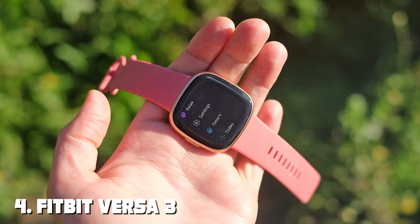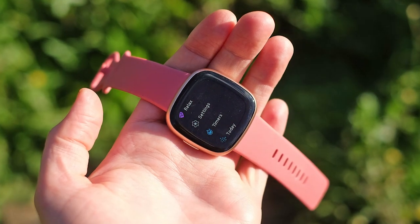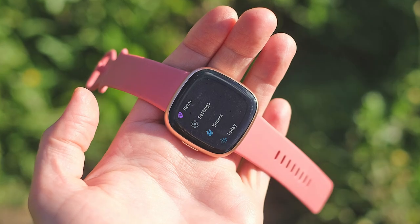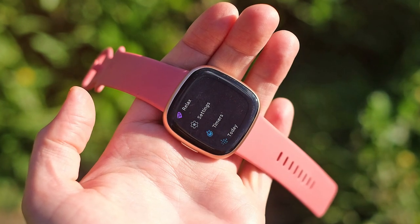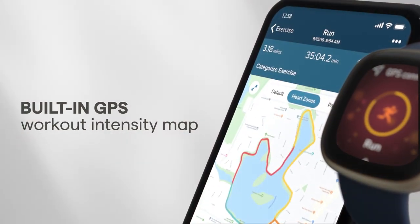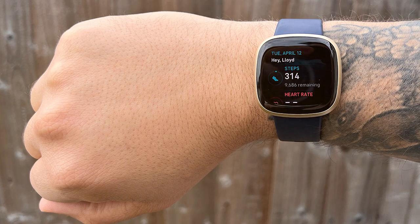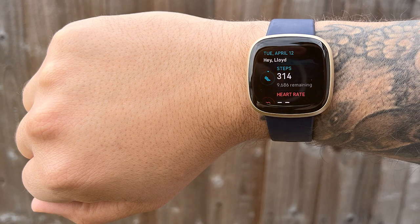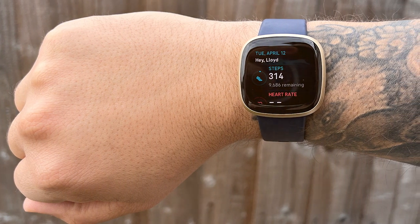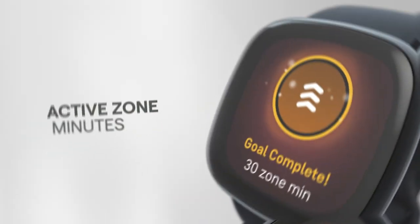Next at number 4, we have the Fitbit Versa 3 Health and Fitness Smartwatch — your ultimate fitness companion. It combines style, functionality and cutting-edge technology to help you achieve your health and wellness goals. Featuring a vibrant AMOLED display, the Versa 3 provides crystal-clear visuals and easy navigation. It offers 24/7 heart rate monitoring, sleep tracking and SpO2 measurement, allowing you to gain valuable insights into your health.